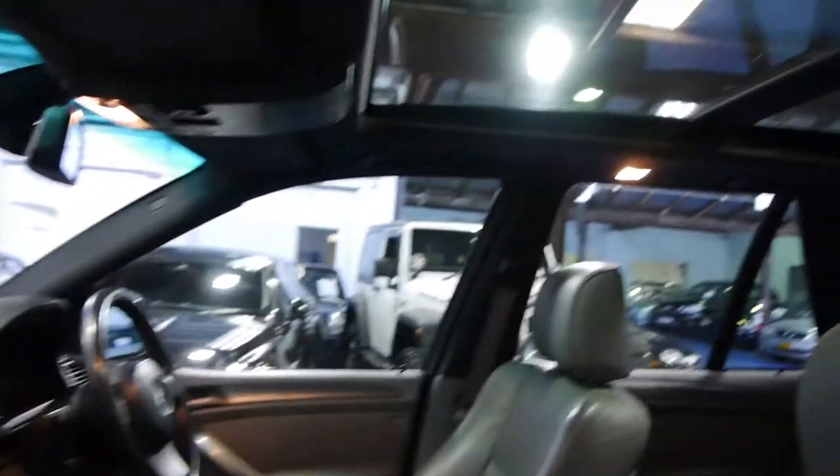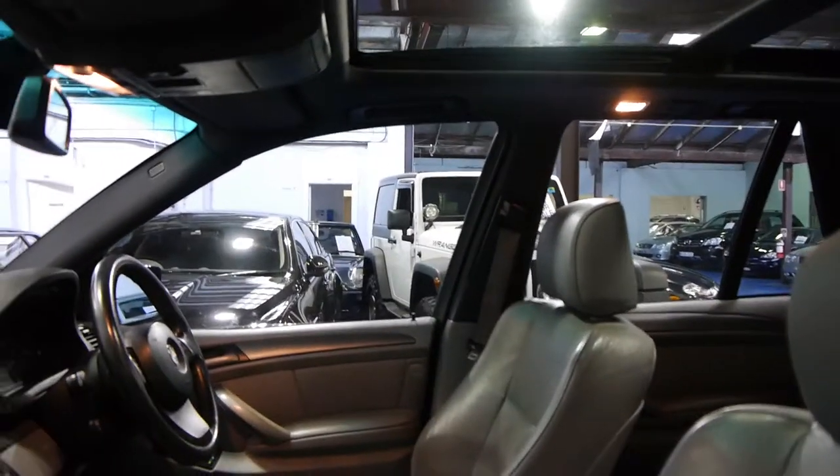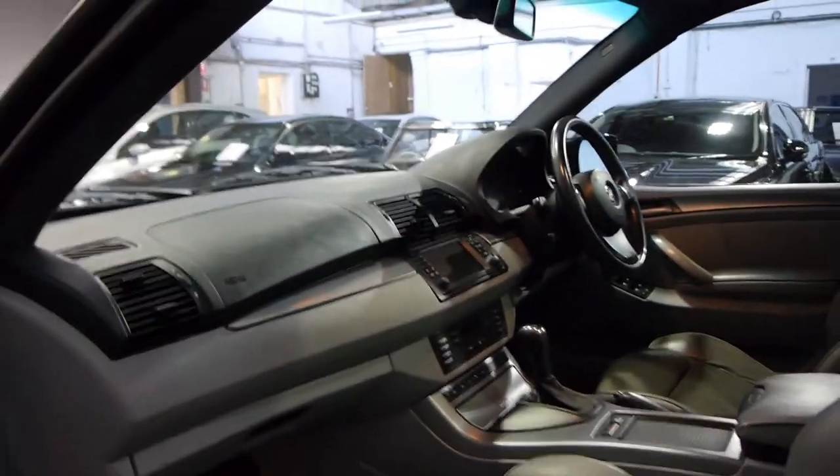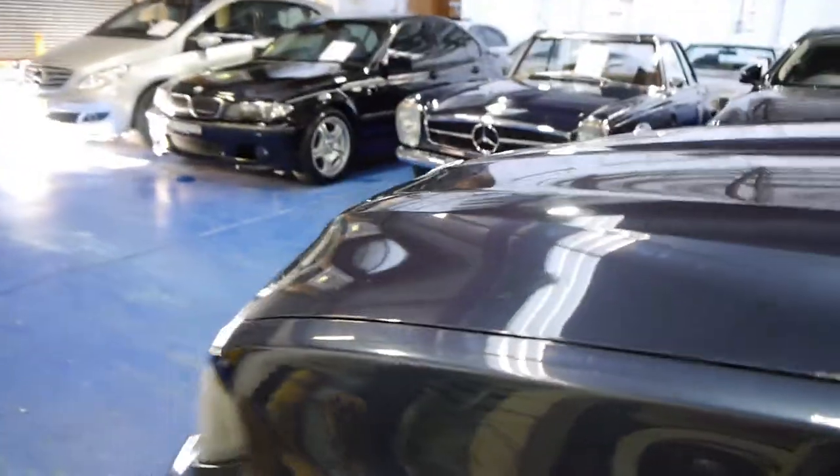So if you've been looking at an X5 or an ML, or looking for a small family four-wheel drive, we think you should certainly come and have a look at this. We think it represents excellent value. It drives very, very well and it's been well cared for by its owner.